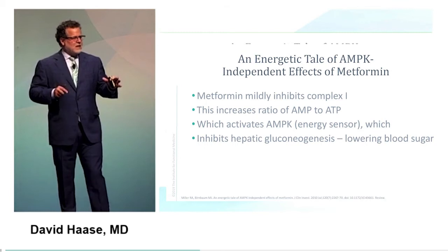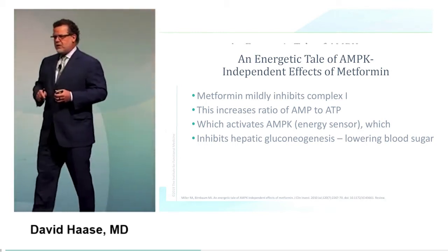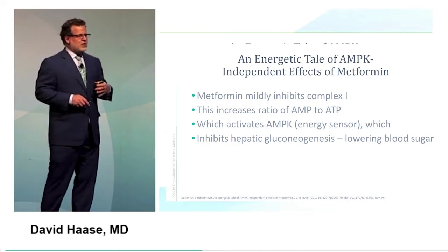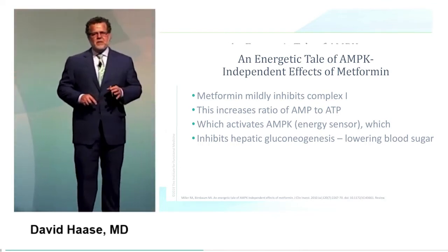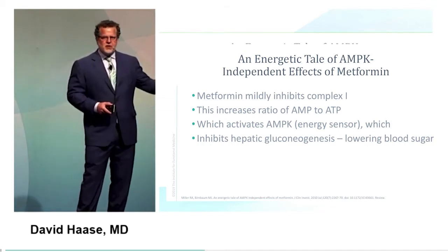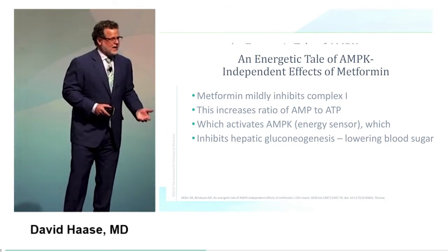There's interesting data on metformin at low doses being beneficial for longevity. The difference between a toxin and a nutrient is really dose — what matters is the dose, the timing, and the person being exposed. By listing all of these molecules, the key question is: when are these things a friend and when are they a foe?